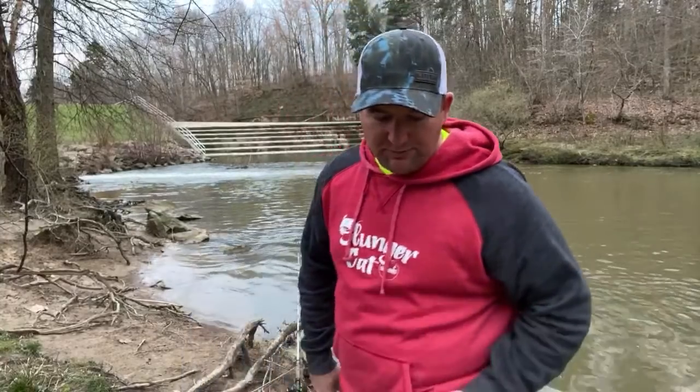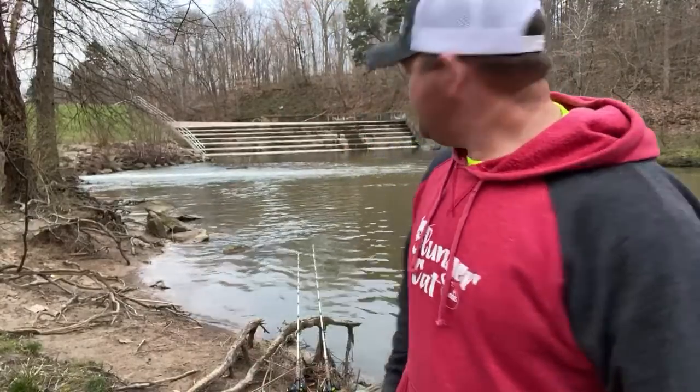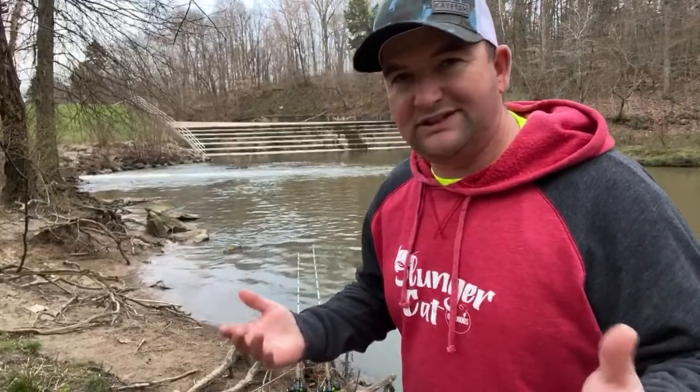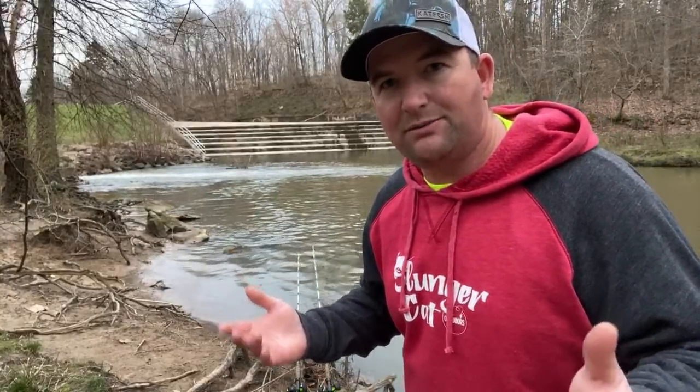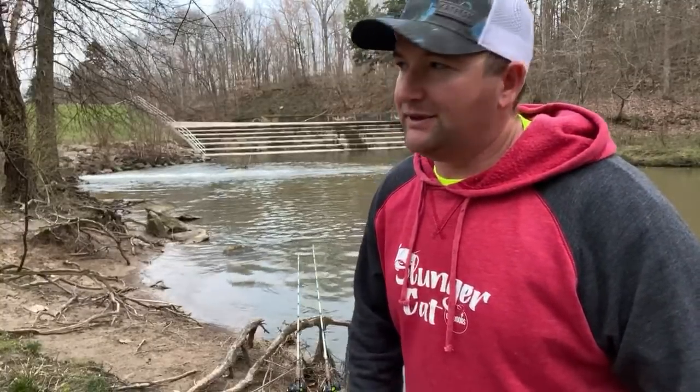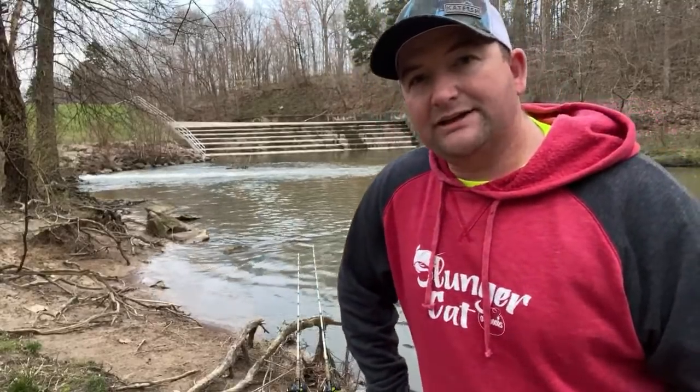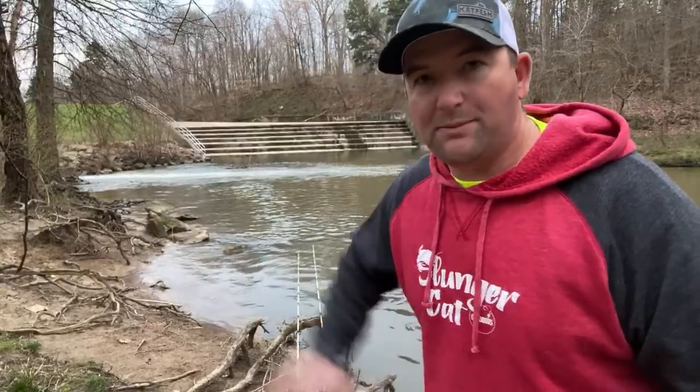There are some crappie in this lake, but they're not real big. Most generally you're going to catch crappie here that are around 10 and a half inches — that's going to be a good crappie. Unfortunately the people around here aren't real easy on them; anytime they catch one that's nine and a half or ten inches, it's gone. But I like the long-line method for crappie up here — it's a good place to long-line for crappie.